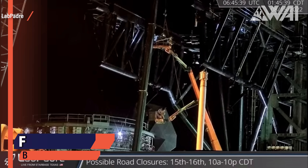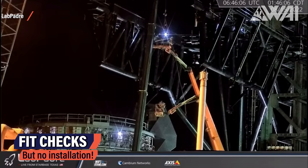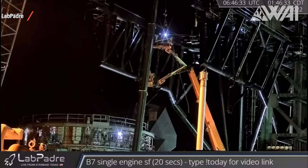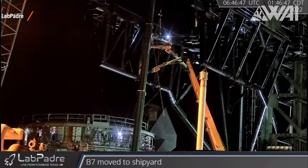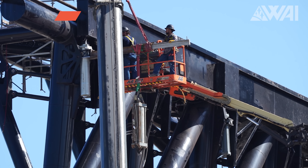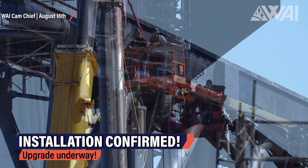On August 15th, in the middle of the night, SpaceX workers performed fit checks with these actuators. LabPadre had the camera pointed at the workers, so we got a good view of what exactly they did. There was no final installation yet. On August 16th, work began upgrading the chopsticks for the catch attempt.